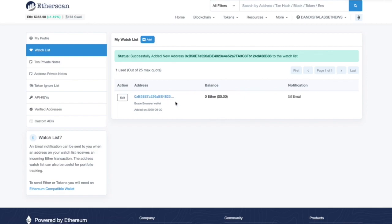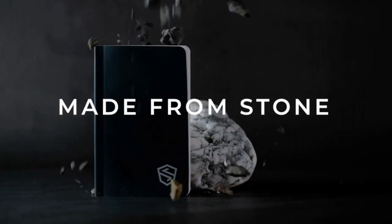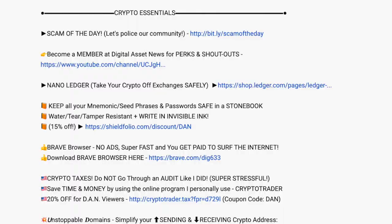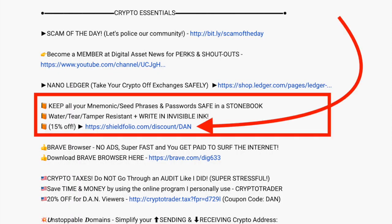That's a great tip just to stay secure. If you want to check this out, go to ShieldFolio.com or search 'Stone Book cryptocurrency.' There's also a link in the description for 15% off every video. Freddie, really appreciate it — the product is great. Thanks so much for being on the show and we'll talk soon. See you, everyone!